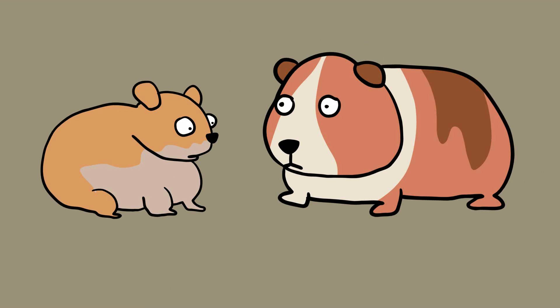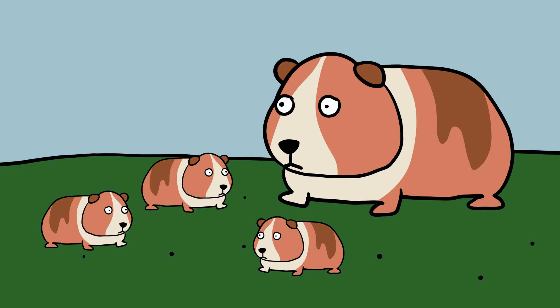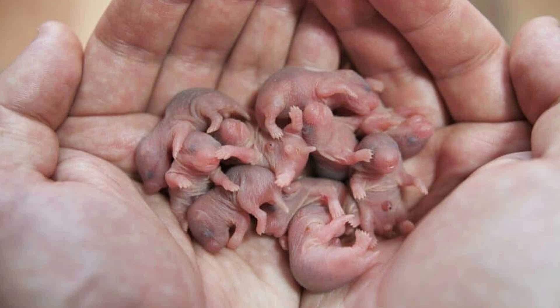Their offspring are very different. Guinea pigs give birth to pups that are born with hair, a full set of teeth, eyes wide open, and the ability to run around. A litter is typically around 2 to 4 pups. A hamster's offspring will be born without sight and hair, and their litters can be as large as 20, although typically more like 6 to 12 pups.